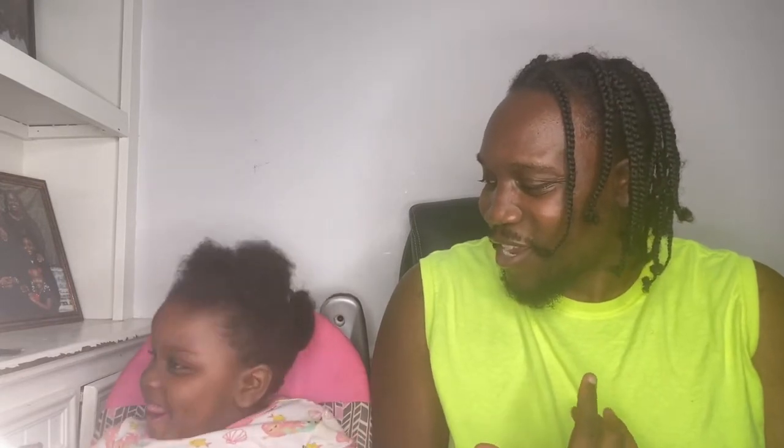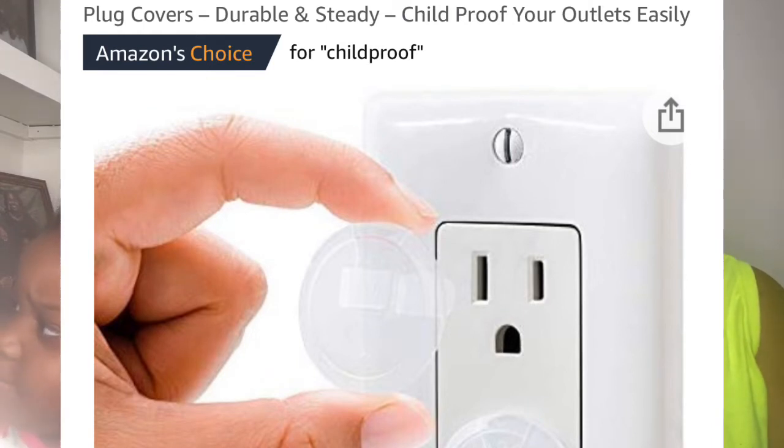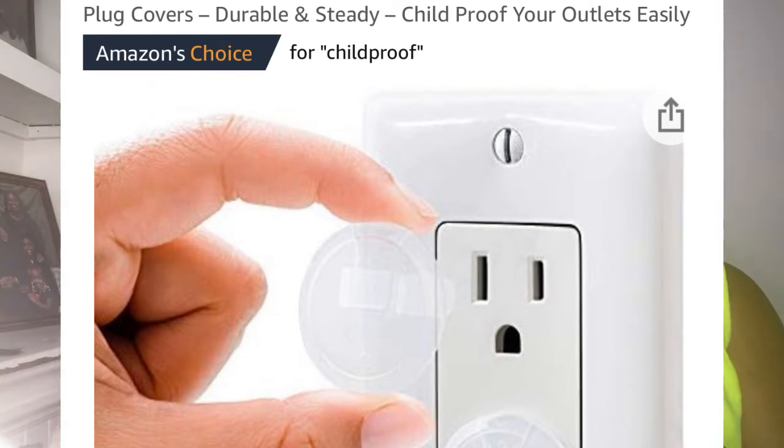The third product for child safety is the outlet plug covers. With outlet plug covers, it stops the child from putting things into the outlets that shouldn't go there — like little sticks, hanger pieces, or anything they can get their hands on. This will avoid them being seriously harmed by electricity.